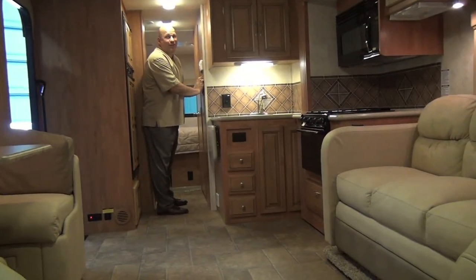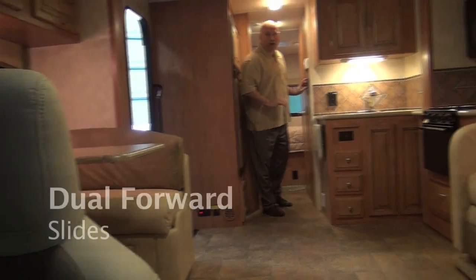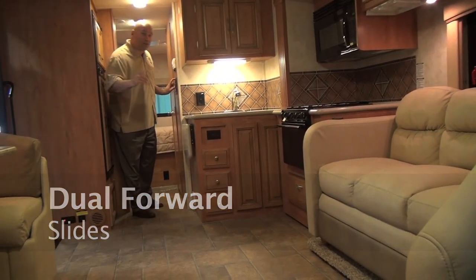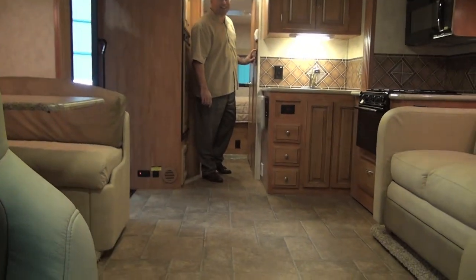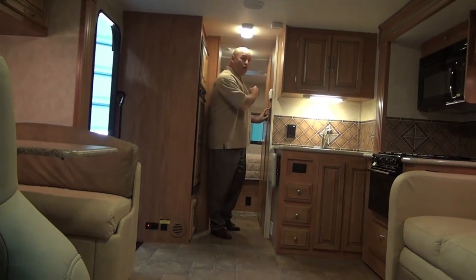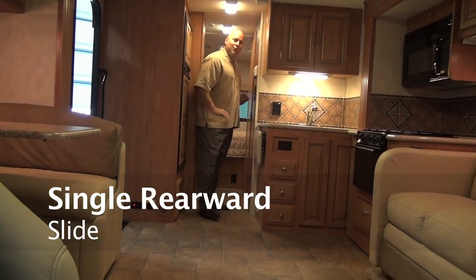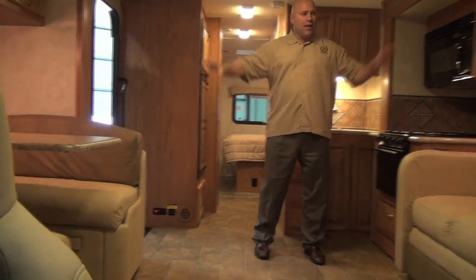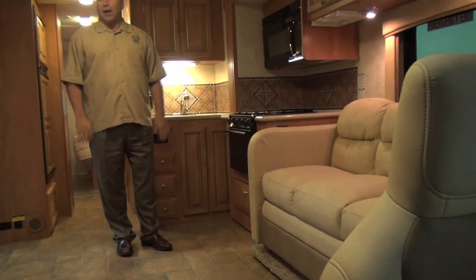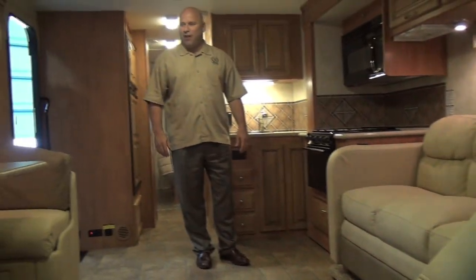The 29V is a floor plan that everybody's going to want. We sold 15 of them, and this is the first unit we're delivering to our customer in Michigan. It's an exciting interior. There's also a slide room in the rear. As you can see with the electric awning on the outside and the Schwintech slide system on the inside, within minutes I am set up and enjoying the 29V Viper at the campground.